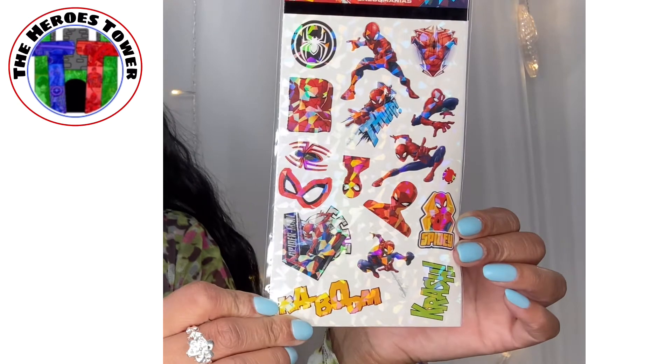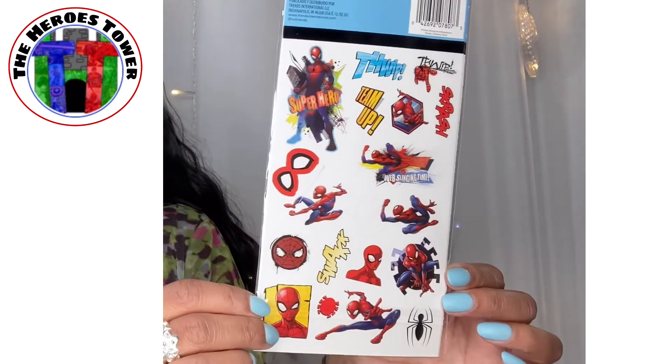We have some Spider-Man stickers. Now I might have to do a Spider-Man pair of shoes. Spider-Man stickers — awesome! What am I going to do with these? You guys will just have to wait and see.